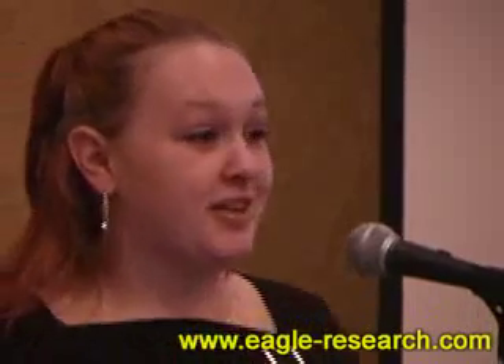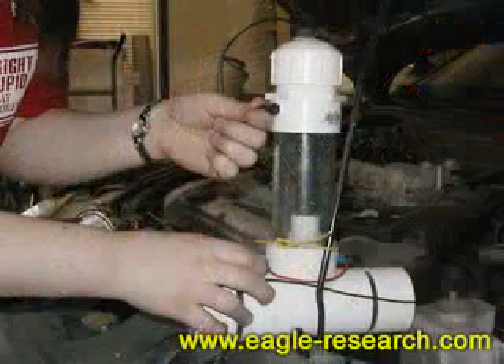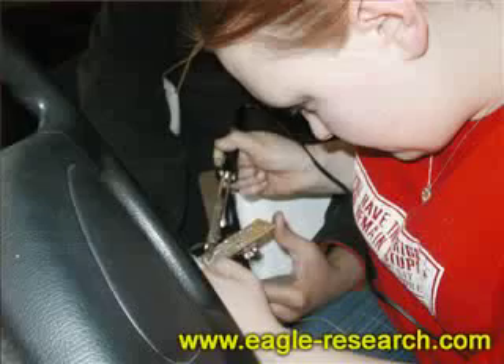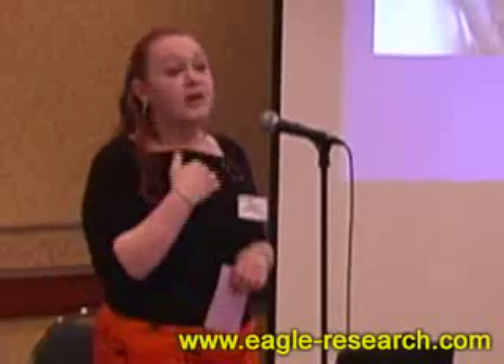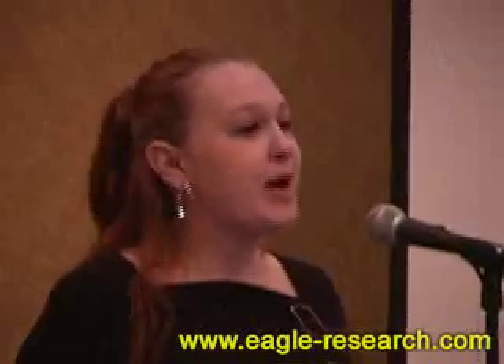I did install the device on my vehicle — I was very excited. This is the first time I have ever installed anything in my vehicle. I am not technical at all; technical stuff is left to the men, according to me. But I swear, I cross my heart, I installed it myself, and I'm quite proud of that.